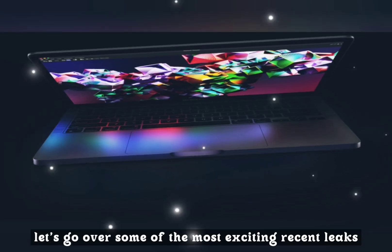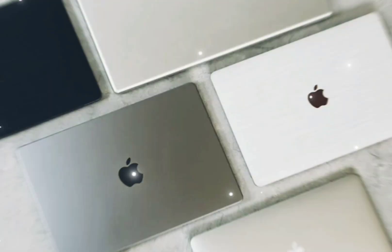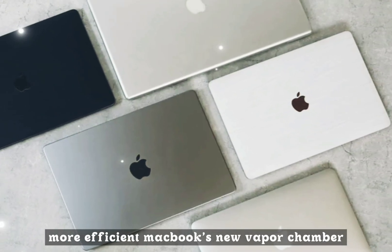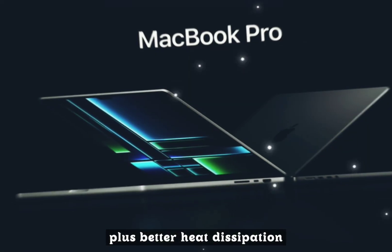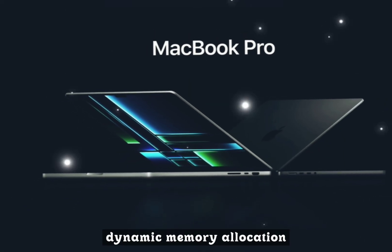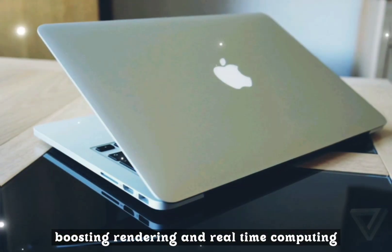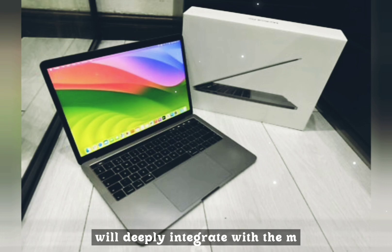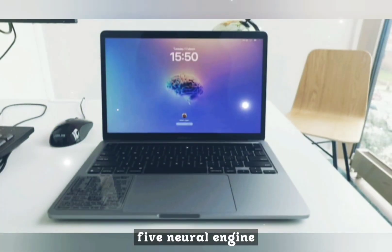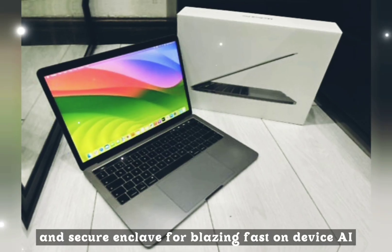Let's go over some of the most exciting recent leaks. SOIC chip packaging means thinner, cooler, more efficient MacBooks. A new vapor chamber cooling system is in prototype stages — quieter with better heat dissipation. Dynamic memory allocation for AI tasks, boosting rendering and real-time computing. Apple Intelligence and macOS Sequoia will deeply integrate with the M5 neural engine and secure enclave for blazing-fast on-device AI.